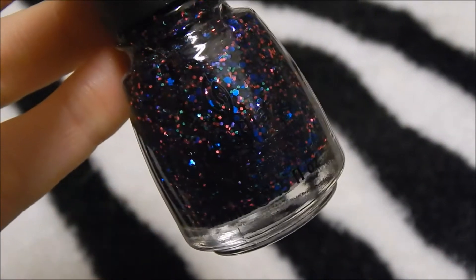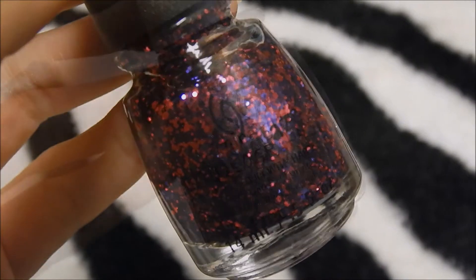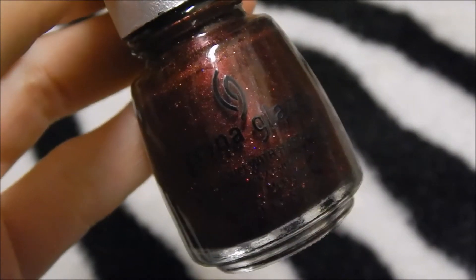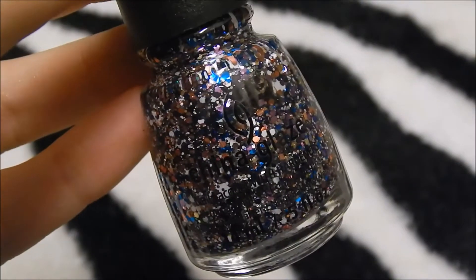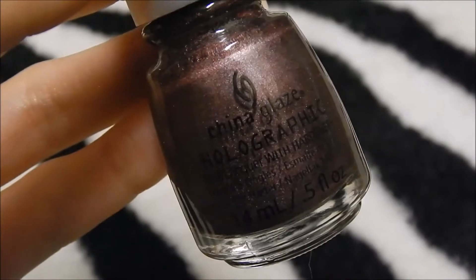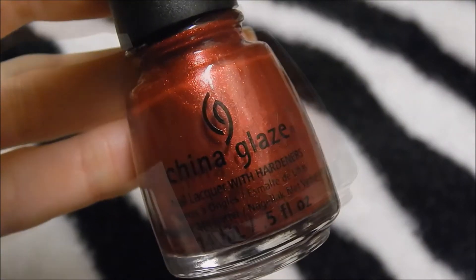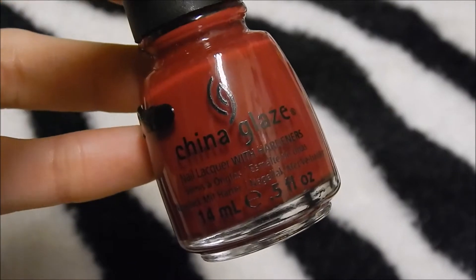China Glaze Fangtastic, China Glaze Be Merry Be Bright, China Glaze Get Out Of My Space, China Glaze Sugar Plums, China Glaze Glitter All The Way, China Glaze Your Present Required, China Glaze When Stars Collide, China Glaze Just Be Claws, China Glaze Cranberry Splash, China Glaze Winterberry.